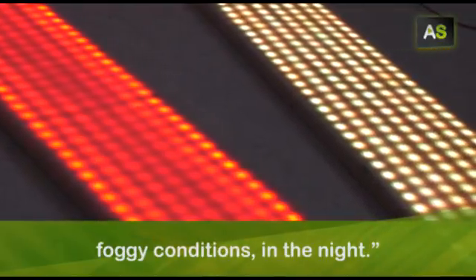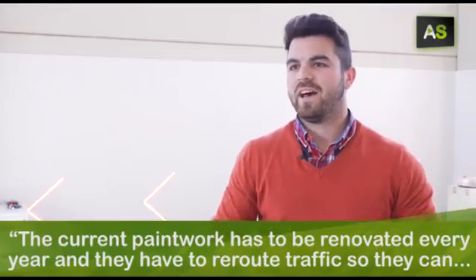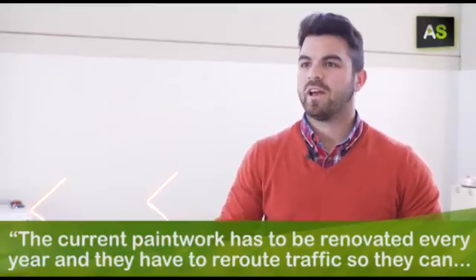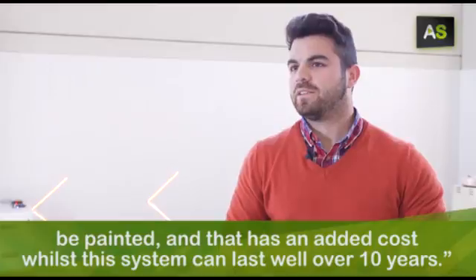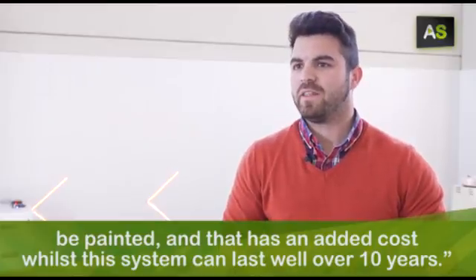Traditional road markings have to be renovated every year — the street must be closed so it can be repainted, and all of that has a cost. This system, by contrast, can last longer than 10 years.